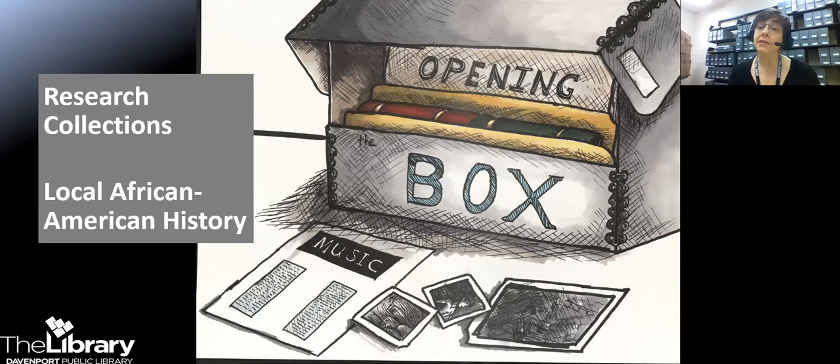So what do I mean by a research collection? It differs from other archival collections in that it's not a record produced by an individual or group that serves as a primary source — examples being the personal letters of Antoine Leclerc or meeting minutes of a local organization like the Ladies Industrial Relief Society. Instead, it is all the sources gathered together by a researcher to write a book, to prepare a presentation, et cetera, on a specific topic.